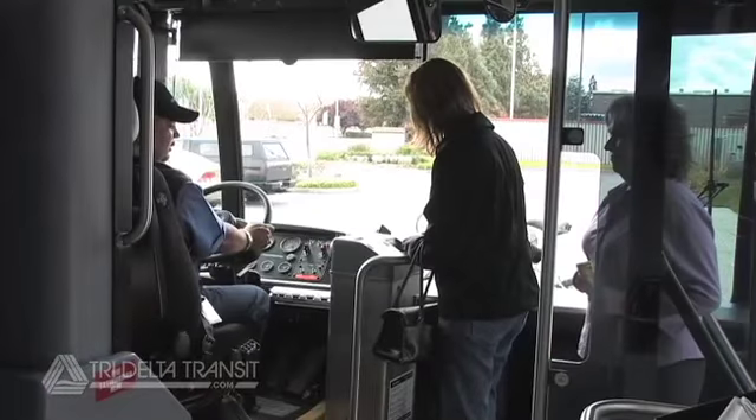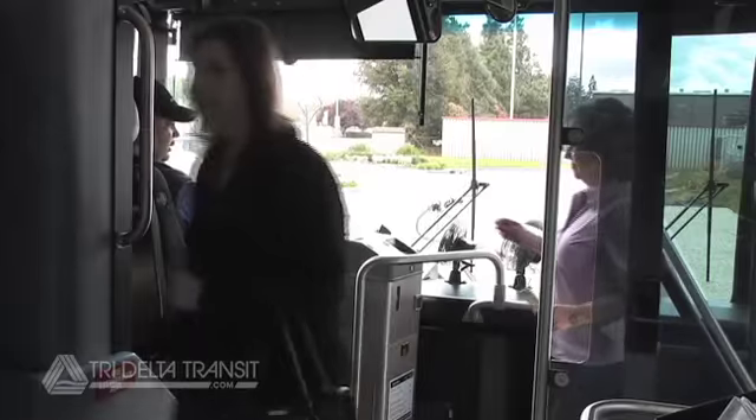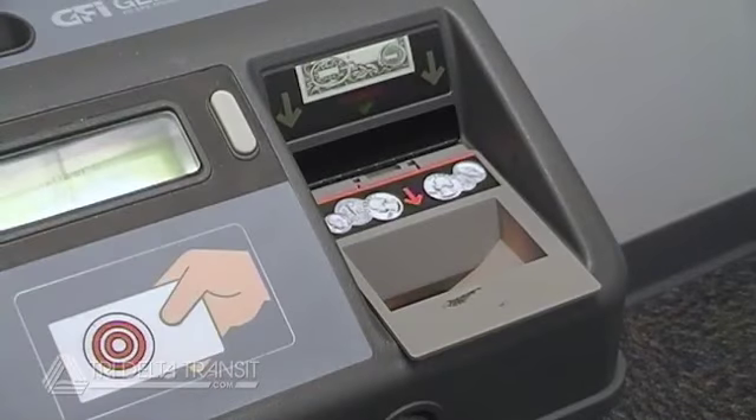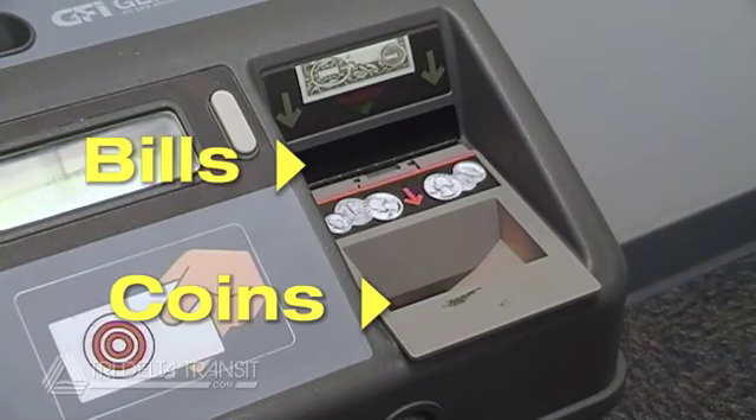If you want to pay cash for a single ride on the bus, insert your money in the appropriate slot, then take your seat. The fare box accepts both coins and bills. Coins go in the top right-hand slot, and bills are inserted flat, like buying a soda from a vending machine.